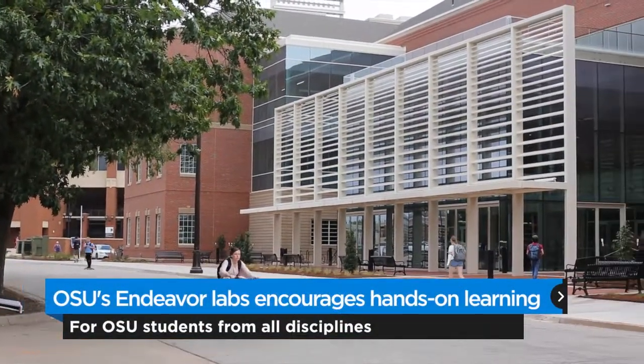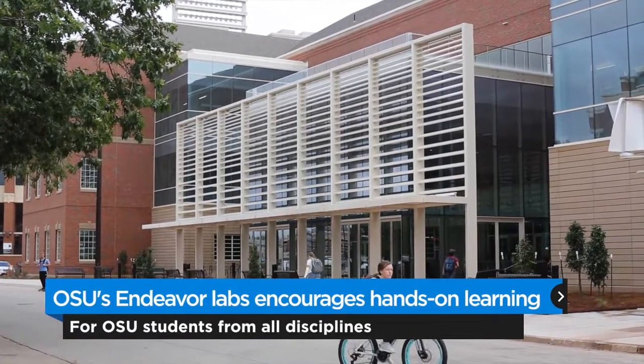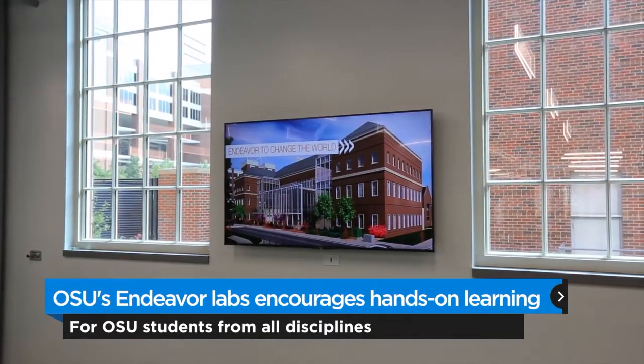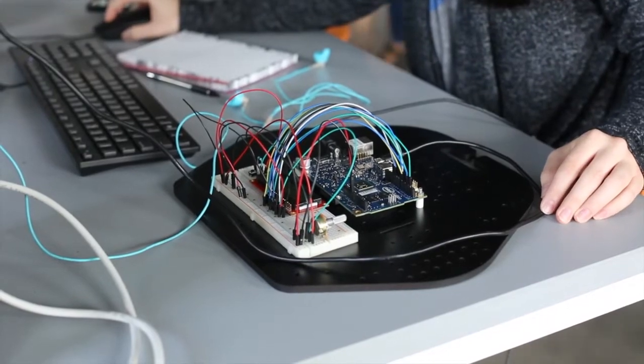Endeavor is a giant-size initiative. It's not just a building. It's one in which we bring interdisciplinary hands-on education to our undergraduate students, but also create a giant-size maker space that allows them to innovate and invent their own — innovate the next company.